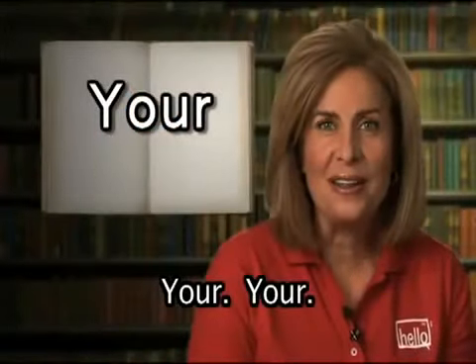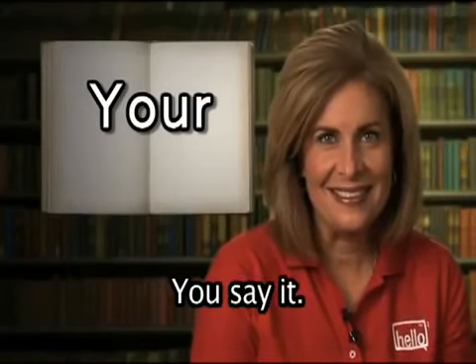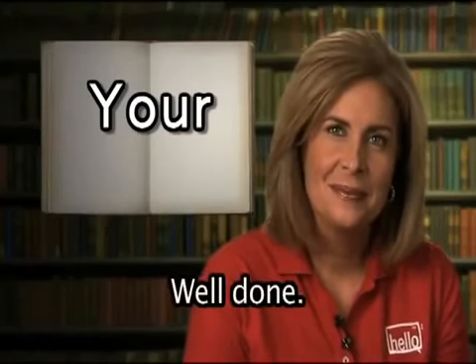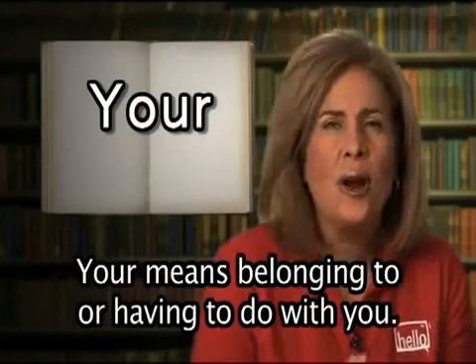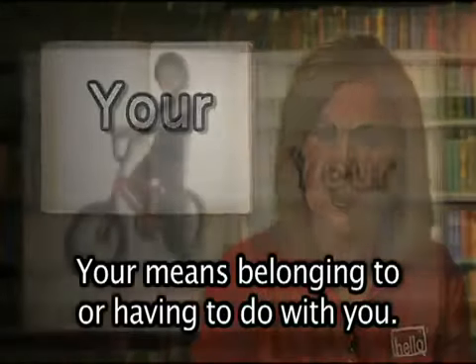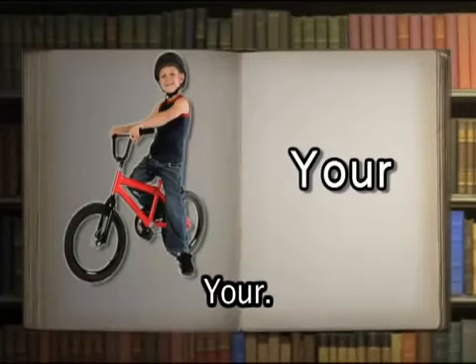Your. Your means belonging to or having to do with you. That is your bicycle.